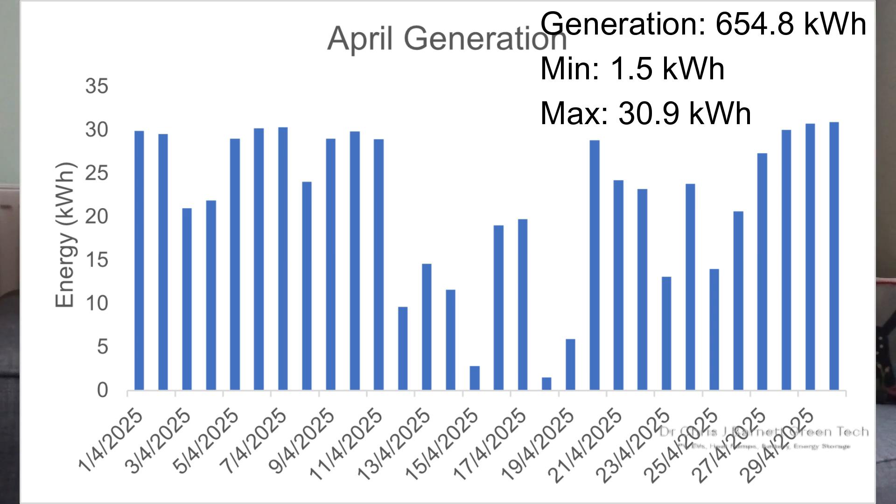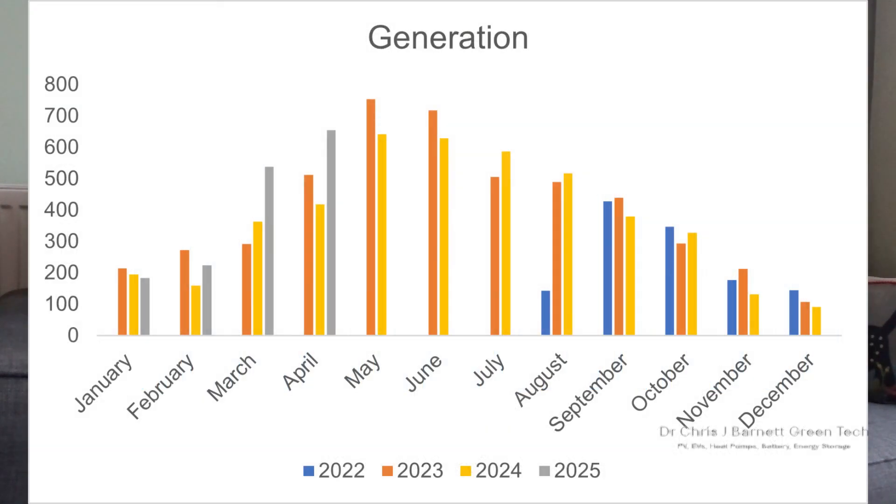Let's start with the solar generation graph. Our generation for the month has been 654.8 kilowatt hours. As you can see from the graph, there have been a lot of days above 20 kWh and quite a few days hitting 30 kWh. There was a week in the middle of the month with some quite low generation — the lowest day was only 1.5 kilowatt hours. Looking at the month-on-month comparison graph for the past two and a half years, April 2025 has been better than any month in 2024, including the peak months of May and June.